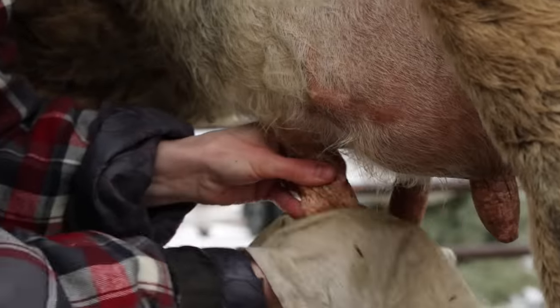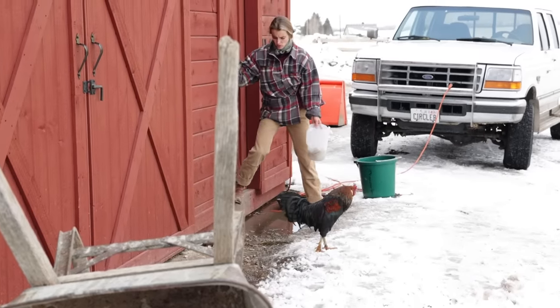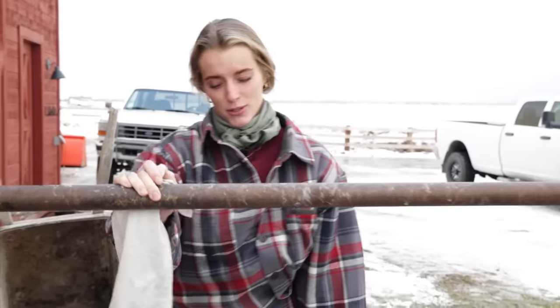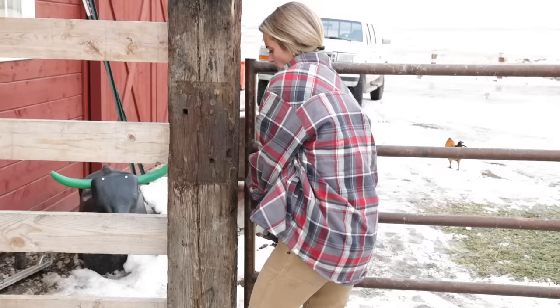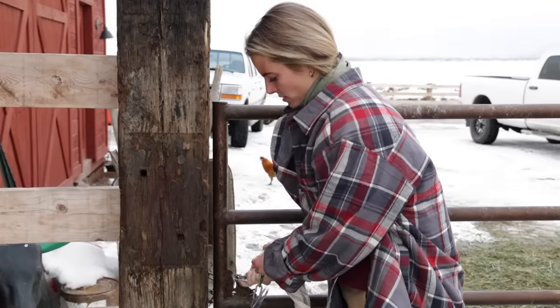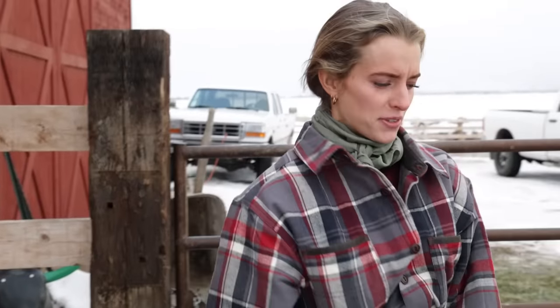I'll go change the water now. Don't come at me or you will be in the crockpot — you have to tell him who's boss around here because he thinks he's the boss. Rule number one in farming is you always shut the gate behind you, or else you will have cows in the road in a matter of minutes.